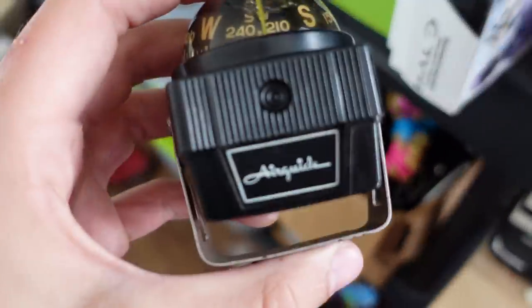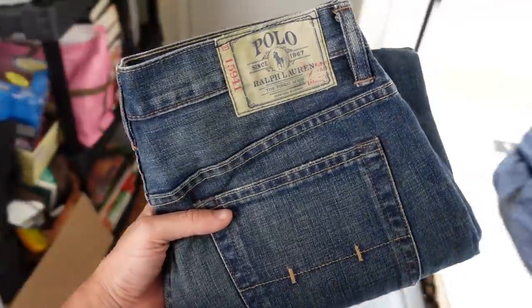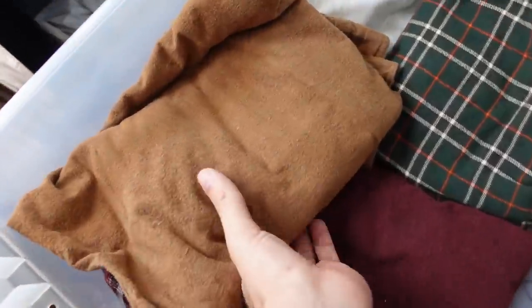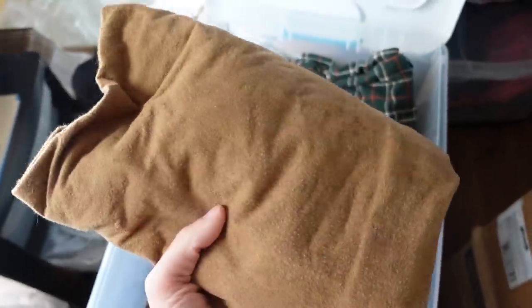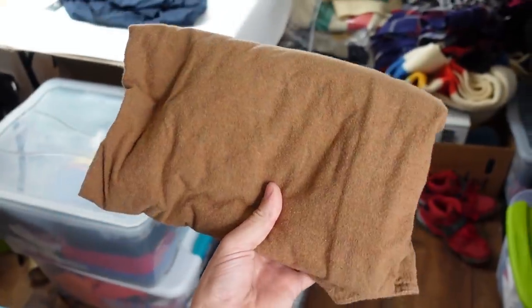Then we got this vintage Airglide compass which ended up selling for $15. Some Polo Ralph Lauren men's jeans sold for $30. Next is a Woolwich shirt — it's one of those chamois, however you say that. It's spelled C-H-A-M-O-I-S. I've always wondered how to say that, let me know down in the comments. Anyways, it sold for $27.